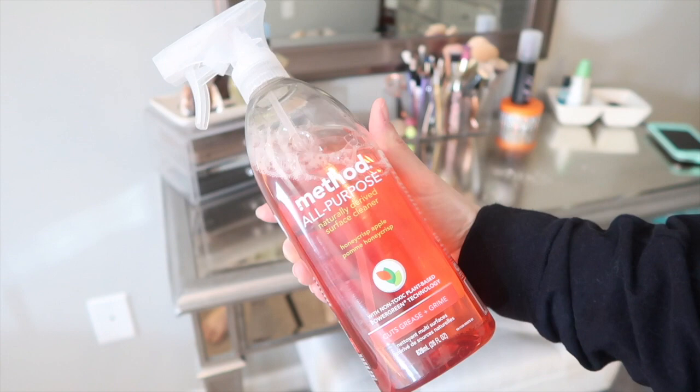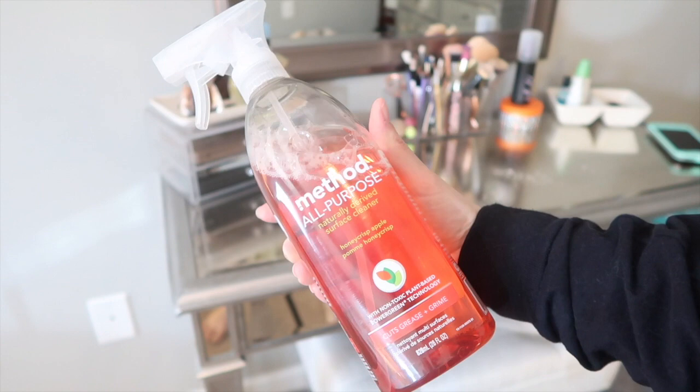This Method all-purpose cleaner has been my favorite this past month, so make sure you go check that out before it leaves the shelves. I'm not sure if it's a limited edition or not.